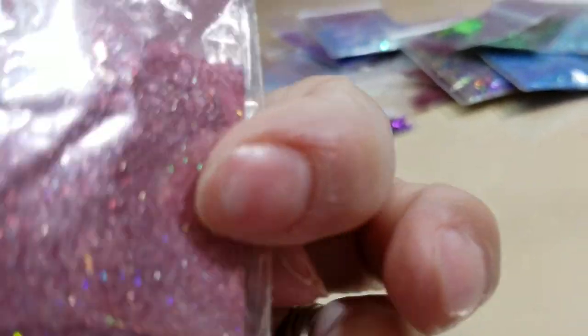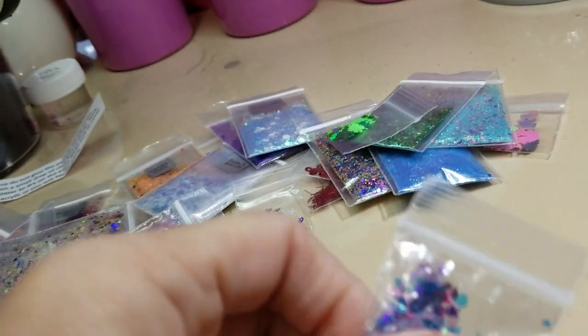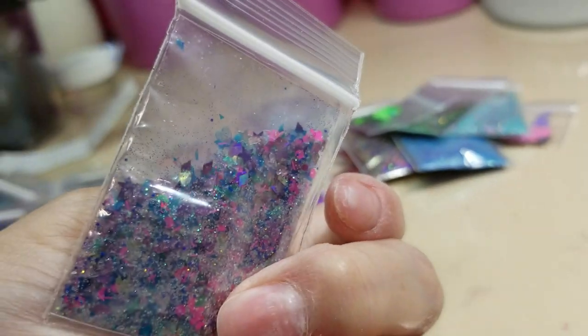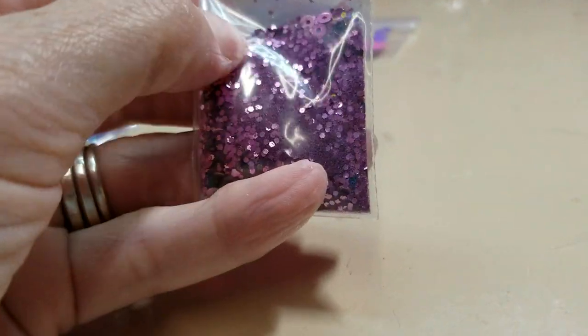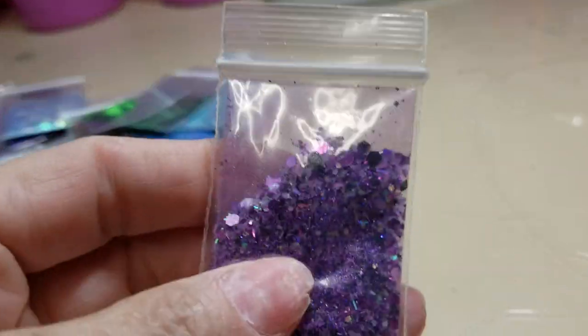All the glitters that you buy from her, the money goes to helping her son because he has diabetes really bad. That's why I like buying from her, because at least the money helps her. I think there are two more left and I got some other things to show you. This is the last mix — it's pretty.